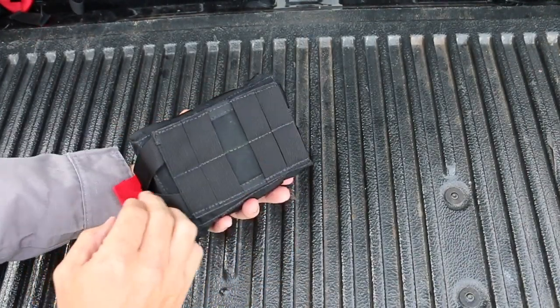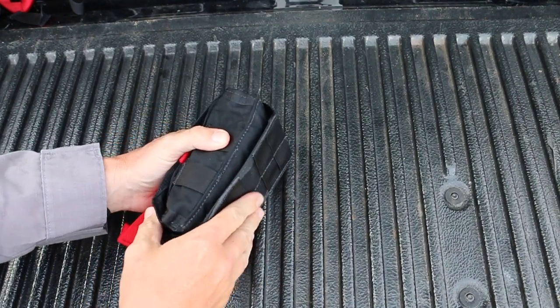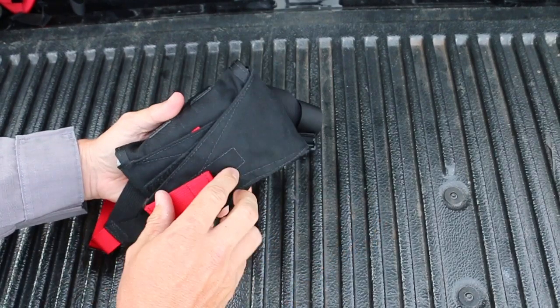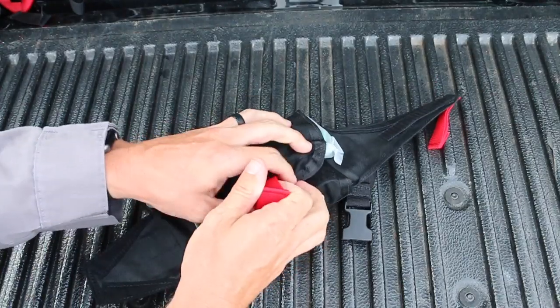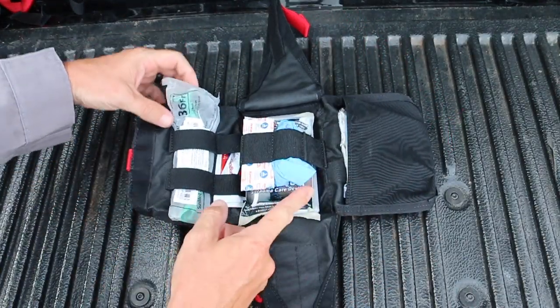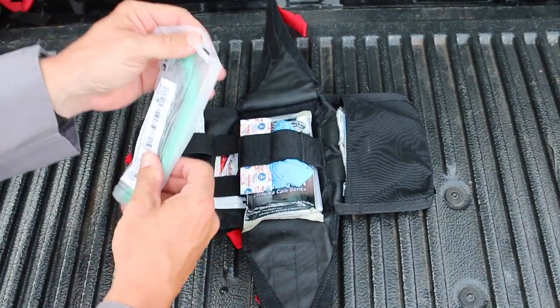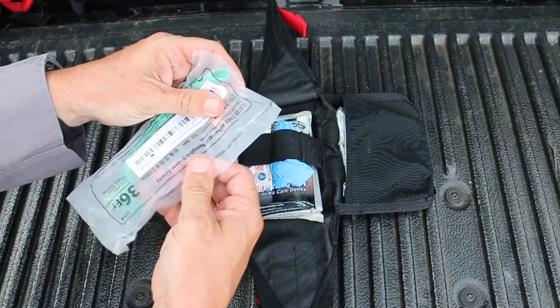The pouch I chose is an SOE tear-away pouch. You can mount it to your vest or battle belt, and it pulls away and disconnects. Then there's a red tab to pull that opens it up, and another red tab inside. We'll start on this side and work our way over.